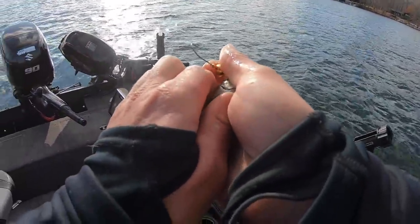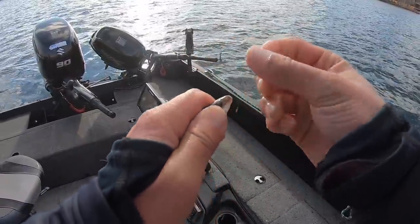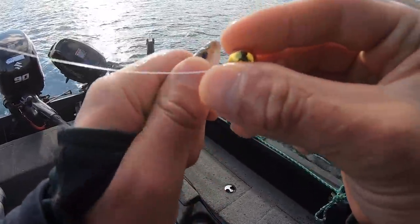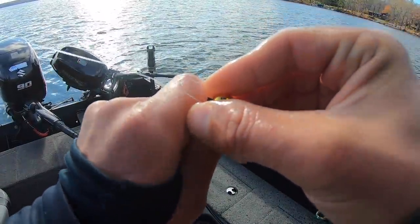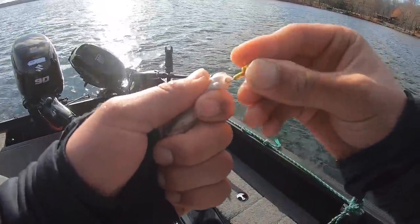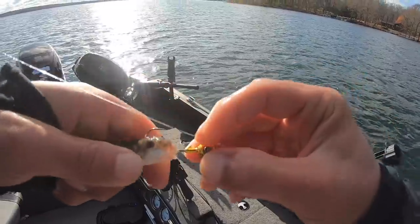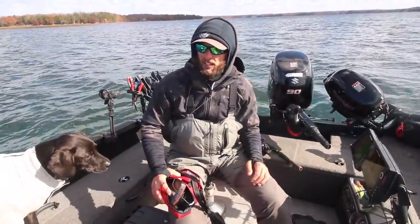We always get asked in every video how you're hooking the minnow. Basically all I'm doing is opening the mouth up with the hook, going right in and up through the skull, and you kind of push it up over this wire keeper like this — and it stays on there very well.